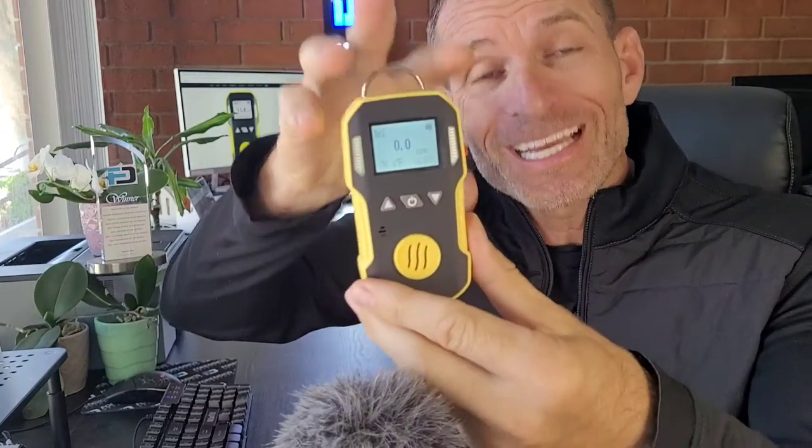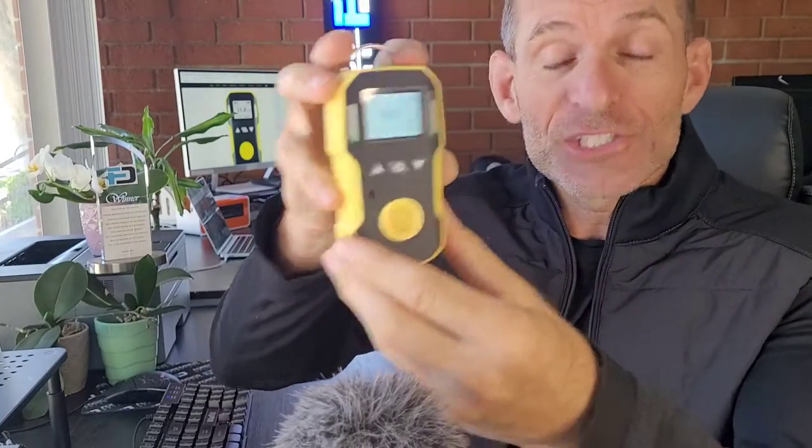Welcome to Forensics Detectors. I am Dr. Koji, gas meter, gas detector, and today folks, we are talking about bromine BR2 — bromine gas detection. Check it out.